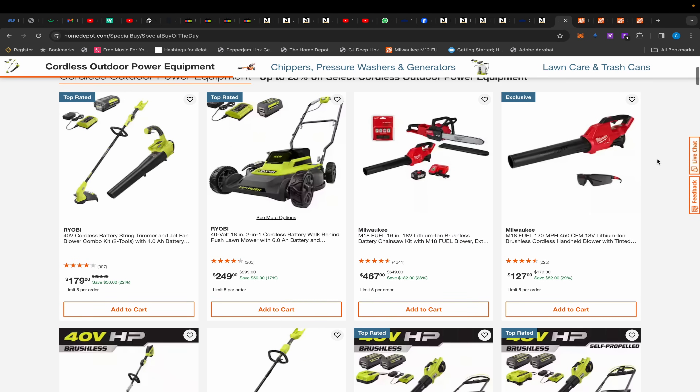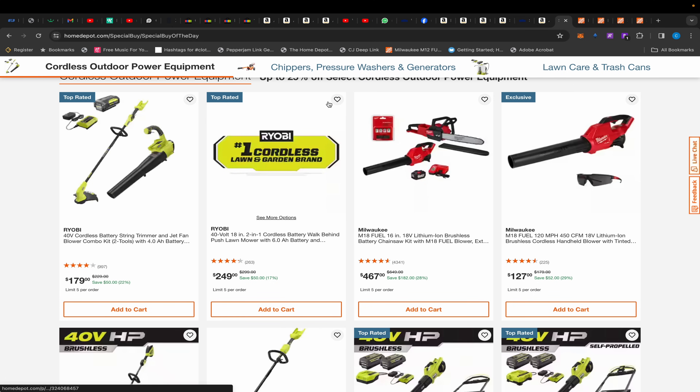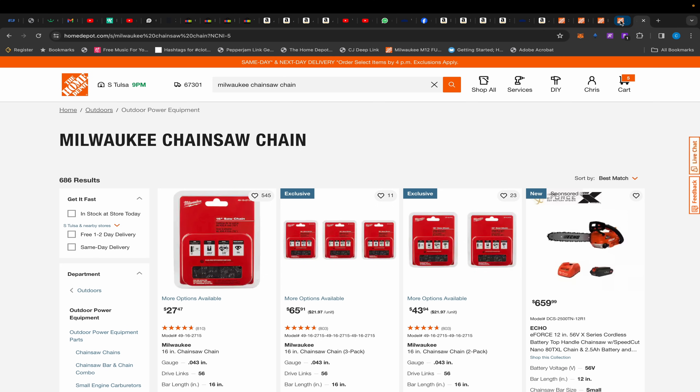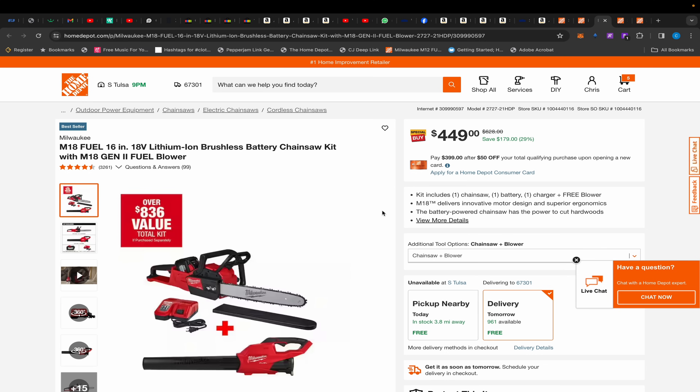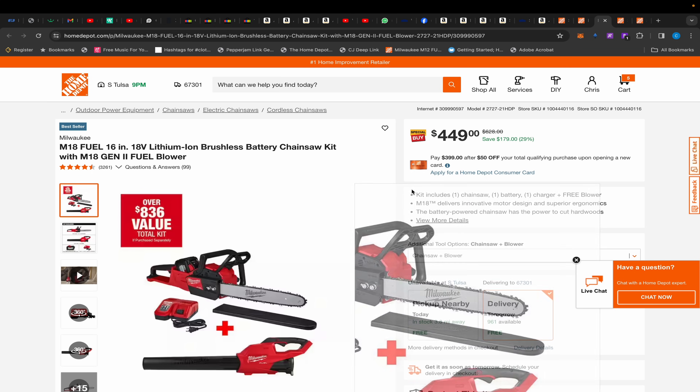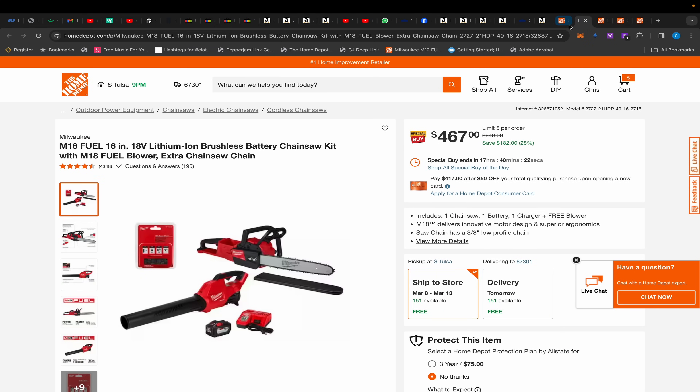Finally, over at Home Depot's special buys of the day, they have lawn equipment. There's a 40-volt Ryobi trimmer and blower set — brushed tools — but it comes with a 4 amp-hour battery and charger for $179, which is a great value. There's also an 18-inch push mower with a 6 amp-hour battery and charger. Then there's a Milwaukee 16-inch chainsaw and blower kit with a 12 amp-hour battery, charger, and an extra chain for $467. If you don't need the extra chain, which only costs $27, you can get the kit for $449 anytime — it's not a limited special buy.